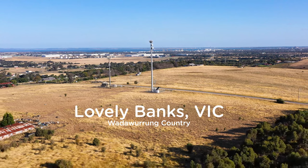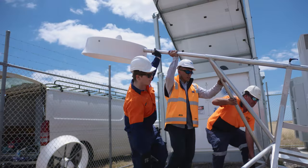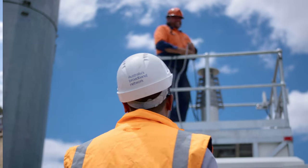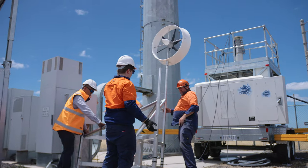We're here today at Lovely Banks in Geelong to deploy NBN's first wind turbine solution. At NBN our goal is to lift the digital capability of Australia, but while doing so we also look to innovate and use sustainable technology to help power our network.